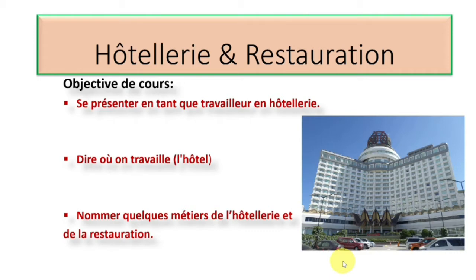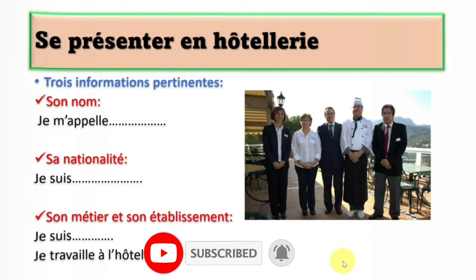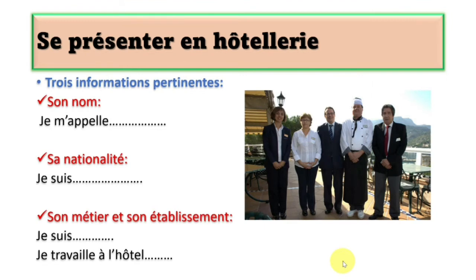Before we continue, if you haven't subscribed to this channel, what are you waiting for? Hit that subscription button just right now. Merci. So, on continue. Présenter en hôtellerie — that's to introduce yourself as a professional in the hotel industry in French.